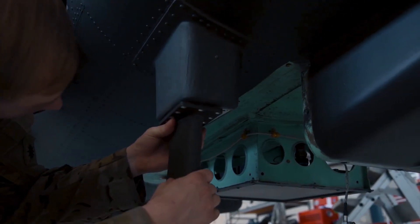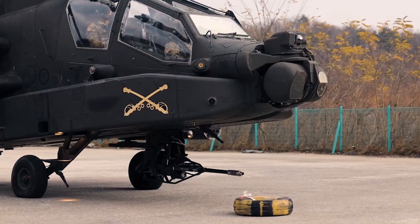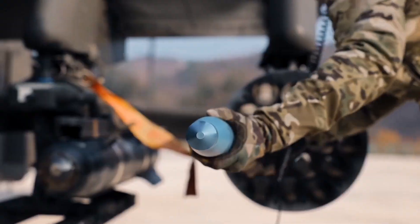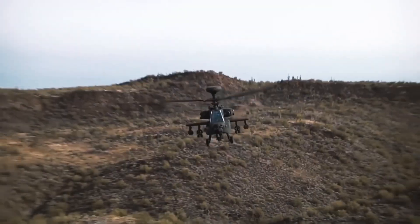The AH-64E excels in Manned Unmanned Teaming, or MUM-T for short. This means it can control unmanned aerial vehicles, essentially teaming up with drones to execute more complex missions. Picture this: a pilot not only flying an attack helicopter but also commanding multiple drones in battle. That's some next-level warfare right there.